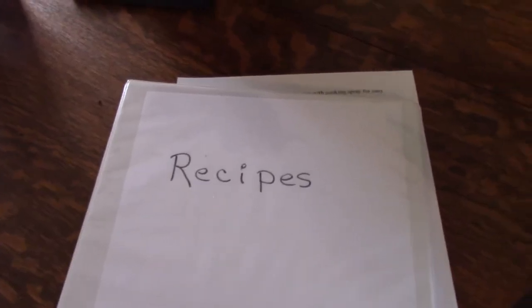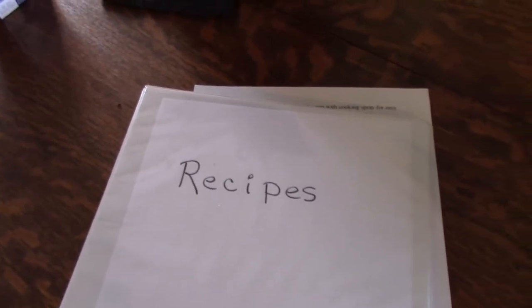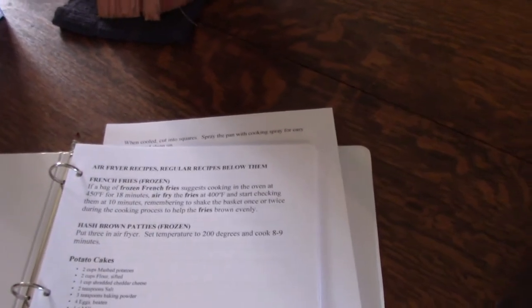I printed off the recipes that I had in my computer, so if the computer ever dies again I'll have my recipes. I printed them off before, but I gave that copy to Betty, and then I added some more and now I've printed again. I couldn't get my computer to put page numbers on the bottom, so I'm just writing them in. I'm up to page 50.